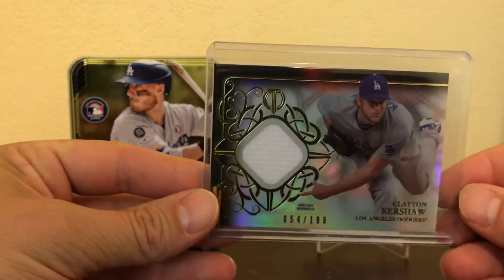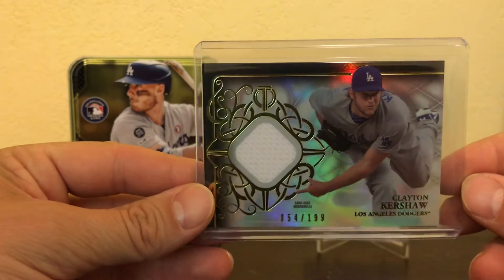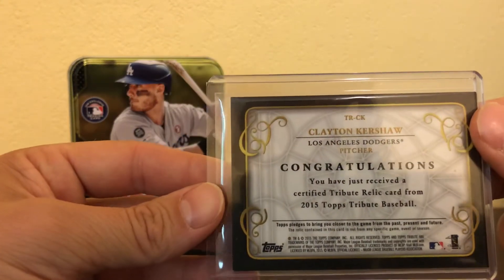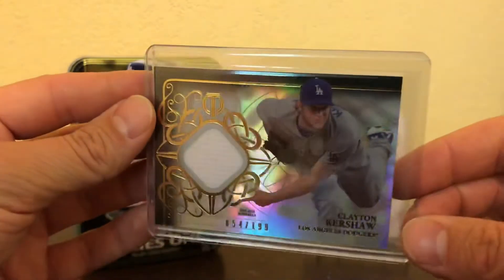Clayton Kershaw — really nice, shiny card. It's numbered 54 out of 199. Beautiful card; I love the design of this. Nice, clear, sharp relic. It's from the 2015 Topps Tribute set. I love Topps Tribute — really sharp cards, very sharp.